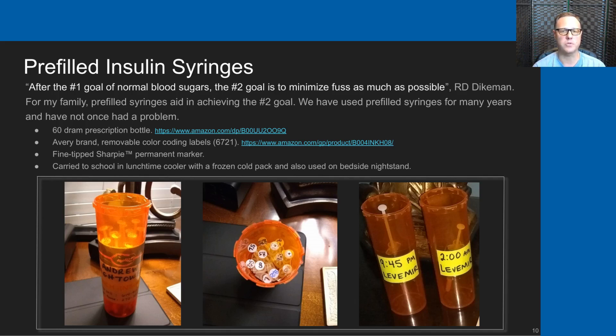We've used pre-filled syringes for many years and we've never once had a problem. We use 60 DRAM prescription bottles—there's an Amazon link—which fit syringes very nicely. A 30-unit syringe can fit in those 60 DRAM bottles with up to 25 units of insulin pulled into it. For labeling those, we have a couple of methods. We sometimes use an Avery brand removable color-coded label, their part number 6721.